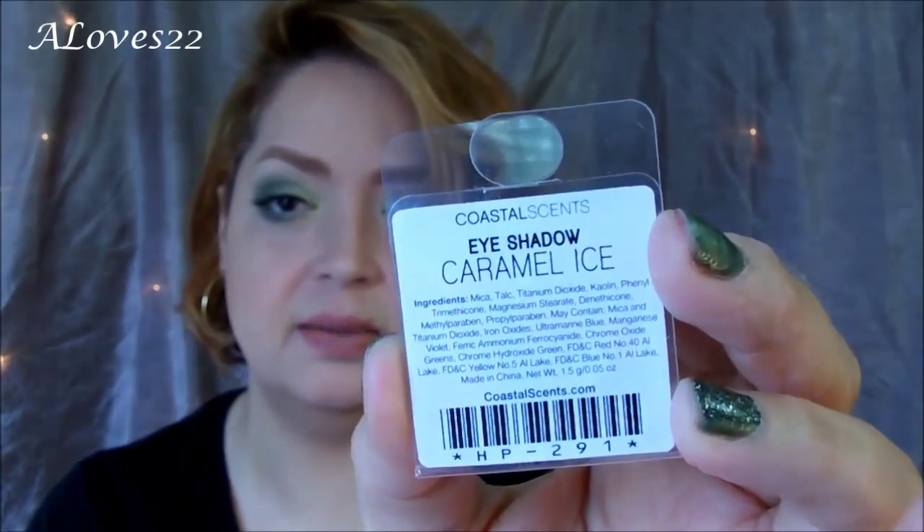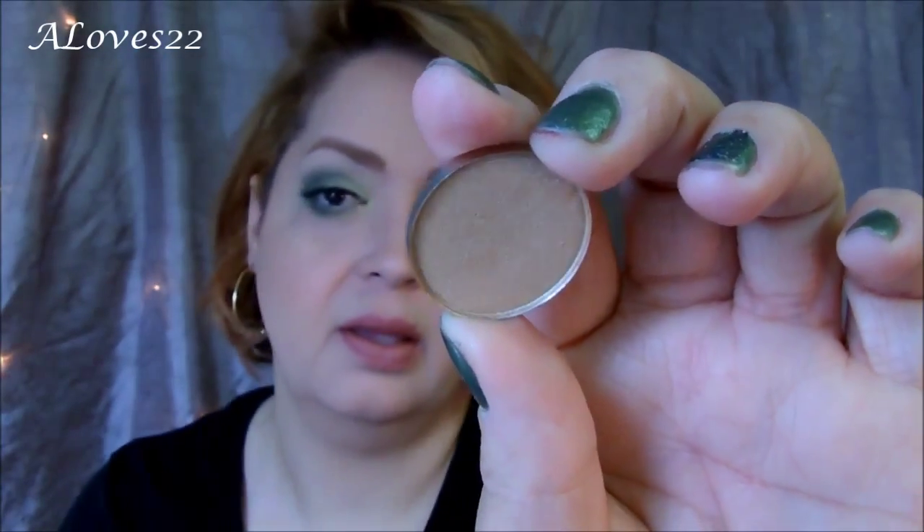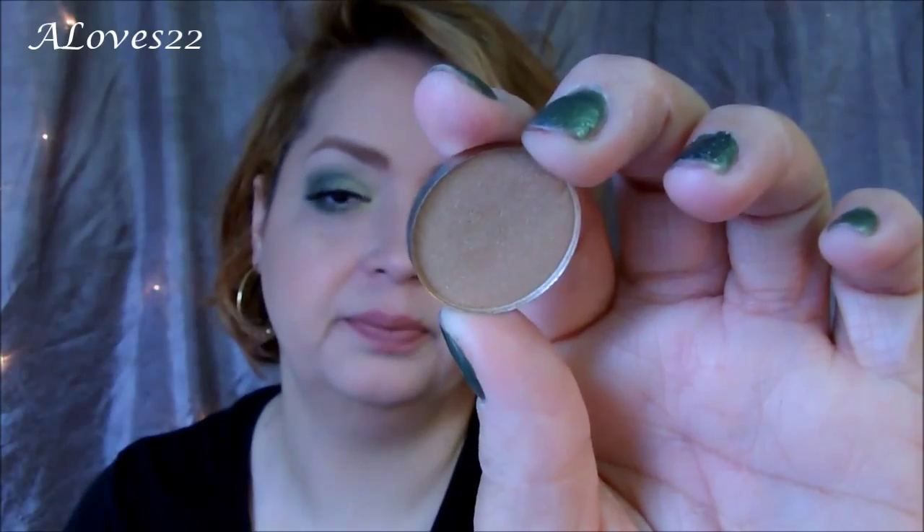Instead of spending $14 on a single pot for a MAC eyeshadow, I only spent $0.97. The color payoff is awesome. I love these shadow pots, hot pots, whatever. So the first one I got here is called Caramel Ice. I'm going to actually take it out of the plastic so you can see it better. This is Caramel Ice right there.